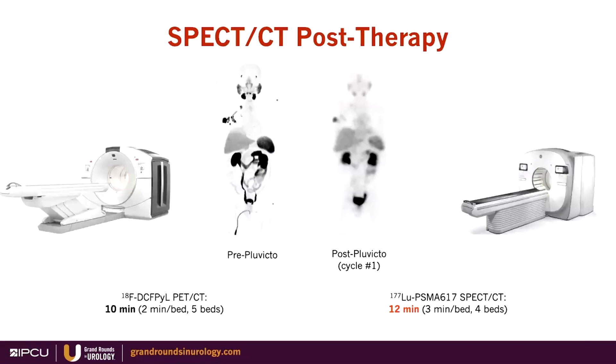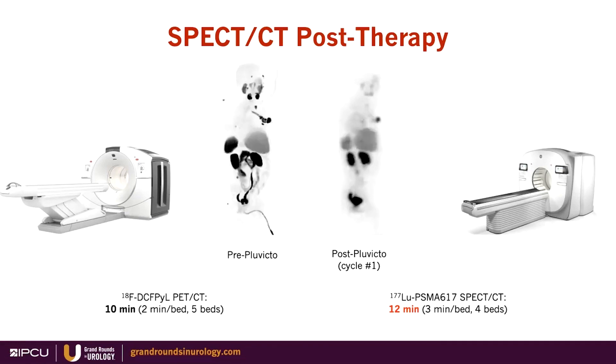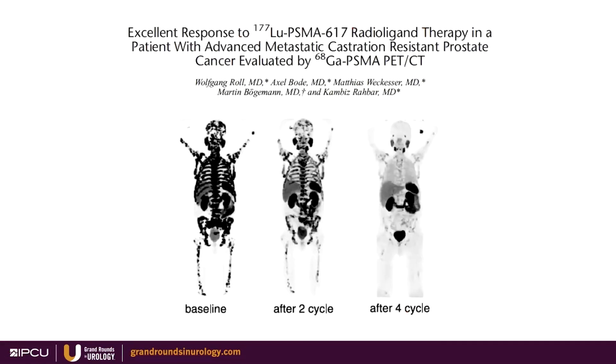Regarding SPECT-CT: at my institution with modern SPECT-CT, we can do whole-body SPECT at the speed of PET. We scan every patient after treatment to document that the treatment went where we intended it to go, and after subsequent cycles to evaluate response. If there are no more lesions, we can stop and restart treatment when PSA starts going up again — if you don't see disease, what are you treating? Multiple studies show excellent response to radioligand therapy, and work is ongoing to identify which patients are most likely to benefit.